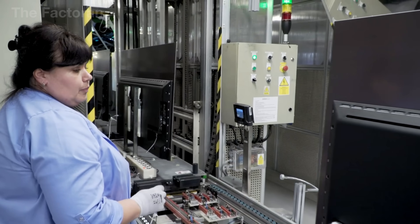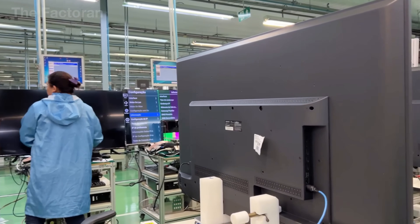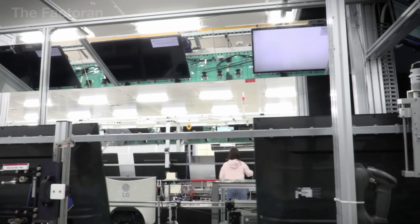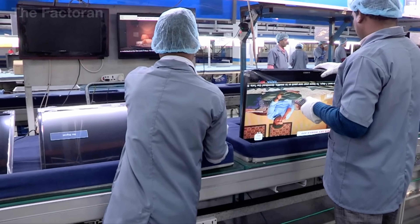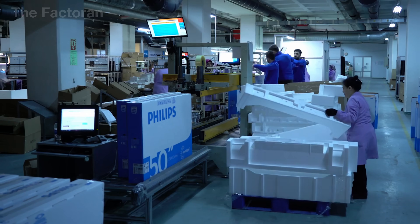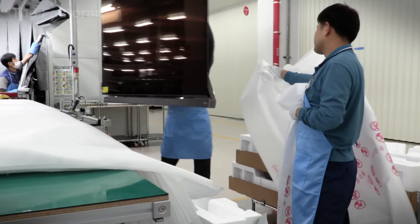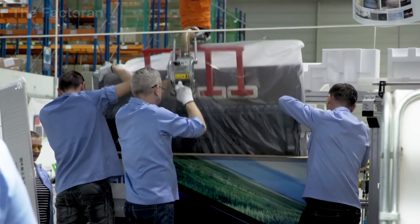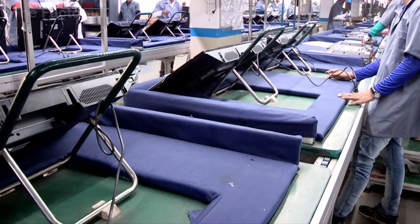Once the hardware, software, and final tests are complete, the TV enters the packaging stage — the protective step that ensures the product can leave the factory safely. First, the screen and body are wrapped in molded foam inserts that fit tightly around every corner to guard against impact during transport. For sensitive components such as circuit boards and connection ports, technicians also use anti-static bags to prevent damage from electrical discharge.